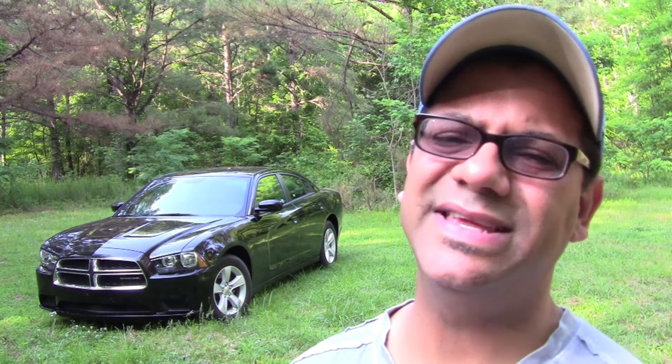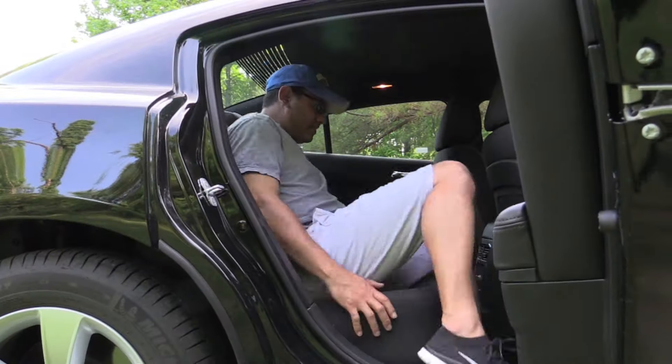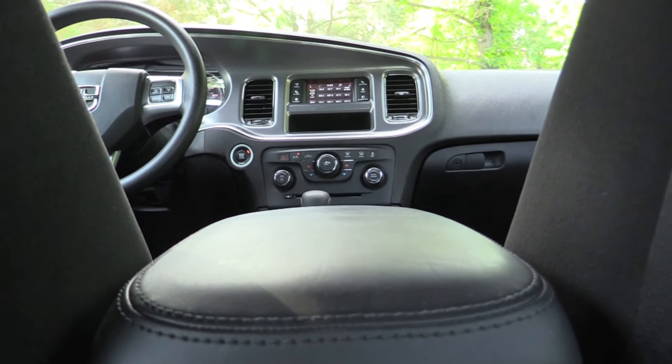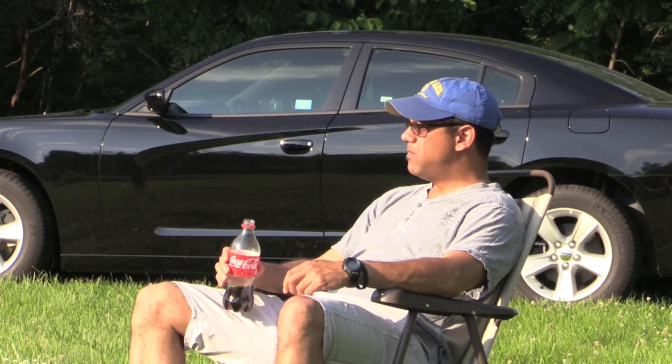With its bold muscular sheet metal, quiet comfortable interior, and great driving dynamics, the Dodge Charger continues to muscle through the competition in the large sedan segment. And you know the drill — today I'm going to be doing a review of the 2014 Dodge Charger.